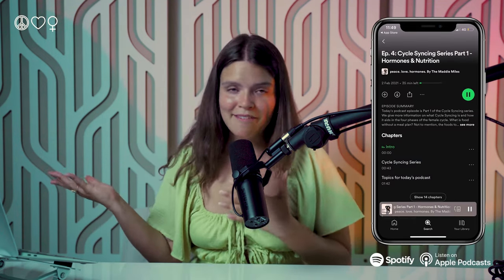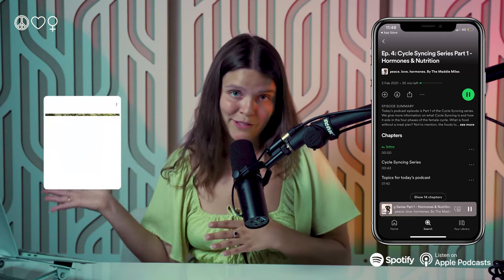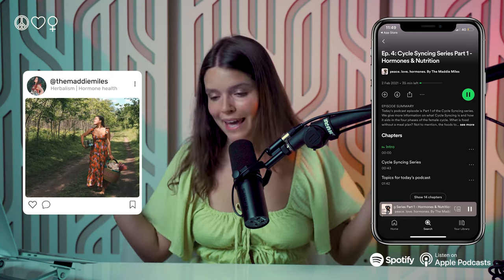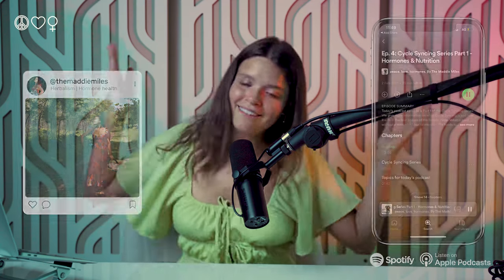Movement is key outside of those workouts — everyone should be training their bodies and cardiovascular system, and preferably cycle syncing your workouts as well. If you want support with cycle syncing workouts, subscribe because I have plenty of videos, podcast episodes, and educational content on Instagram covering cycle syncing food, workouts, and more.